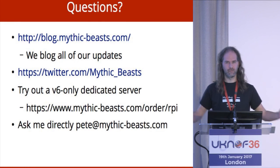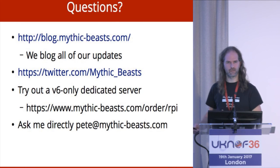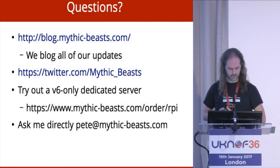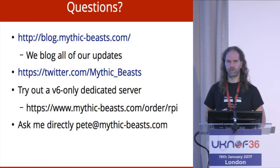And that's basically my talk. We have a blog you can follow which contains this talk more slowly over the course of about 12 months. We post on Twitter from time to time. And we have Raspberry Pi 3s in the data centre that are V6-only and waiting for people to buy them. Any questions?